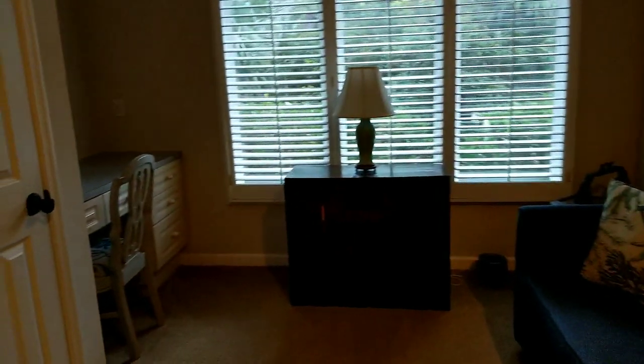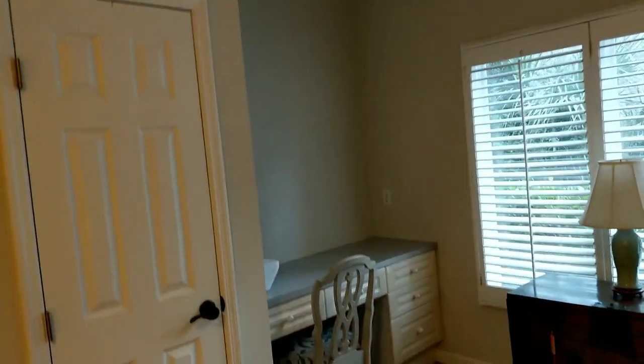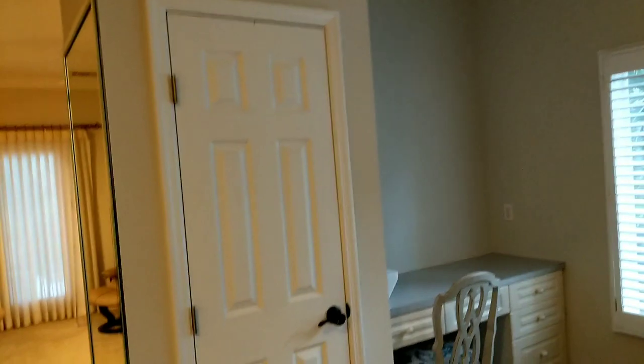You actually have a little wall space here as well if you needed it. Crown molding, and then crown molding in the sitting area. There's a little desk here which you could take out, and you could repurpose this whole wall if you really wanted to.